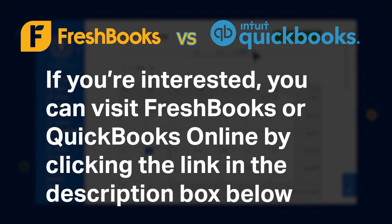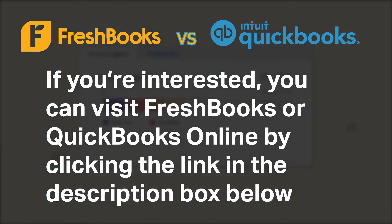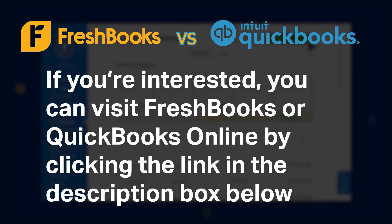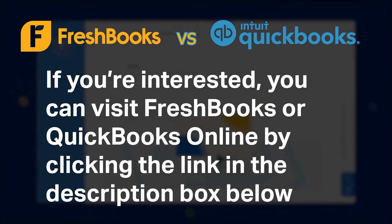If you're interested, you can visit FreshBooks or QuickBooks Online by clicking the link in the description box below. Do you agree with our recommendations for these products? We would love to hear your thoughts in the comments below, and if you enjoyed our content, please like and subscribe.